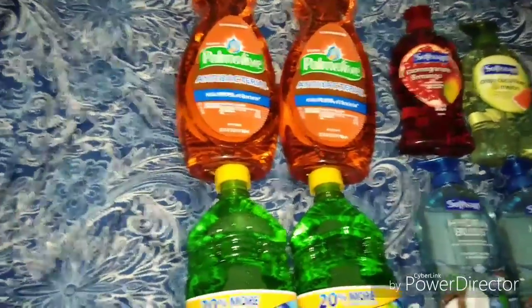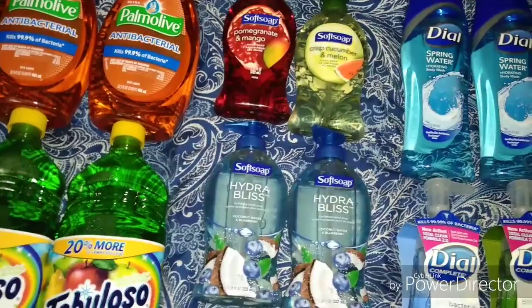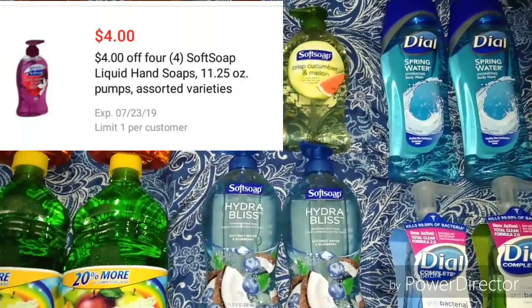So I went ahead and picked up two Fabulosos since I got two of the Palm Olive dish soaps. I also picked up four of the Soft Soap hand soaps — these are $1.98 each. There is a coupon on the HEB app: if you buy four, you get four dollars off.